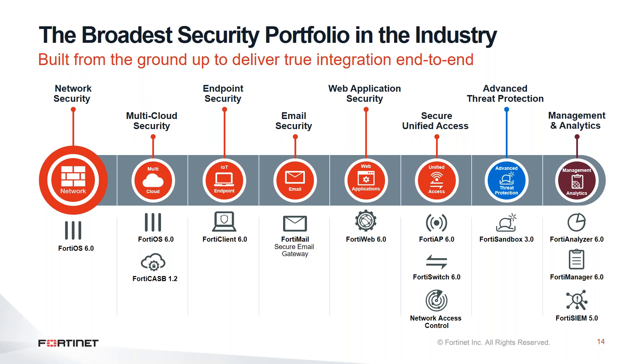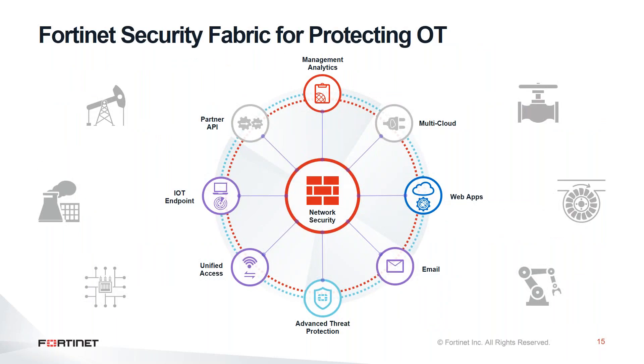We also have an OT module on top of that to detect any threats already inside your OT infrastructure. On top of that, we have our management system. We have end-to-end integration between all these devices, so that any identified threat can be blocked immediately. We are not working in security silos — we integrate and share threat intelligence between our devices, enabling better mitigation for attacks once they are seen in your infrastructure.